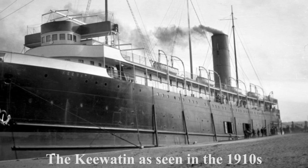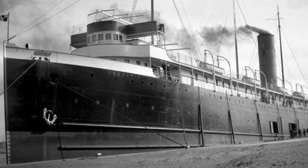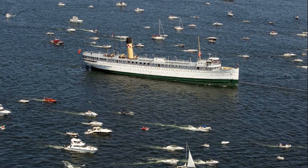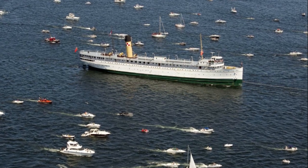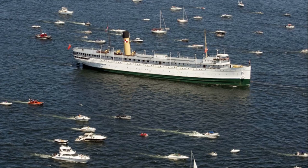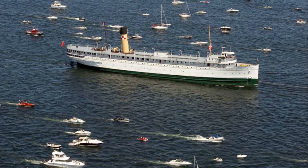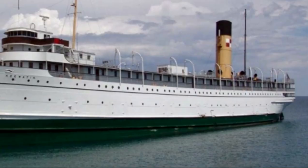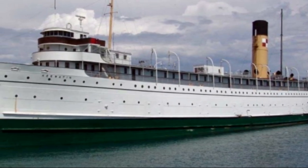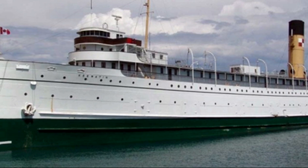She was built for the Canadian Pacific Steamship Company in 1907 for the Canadian Pacific Railway Continental Route. She made her maiden voyage on September 14th, 1907, from Leboix, Quebec, to Owen Sound, Ontario. Over the next several decades, the Key Wadden had a long successful career up until 1965, when the ship was intended to be scrapped. But in 1967, she was purchased by Roland J. Peterson and moored at Douglas, Michigan, up until 2011, when she was purchased by Skyline International Developments, Inc., and was permanently moored at her home of Port McNicoll, Ontario. But at the beginning of this year, the ship was donated to the Maritime Museum of the Great Lakes in Kingston, Ontario, and the ship is planned to be there this fall.